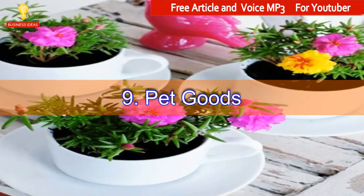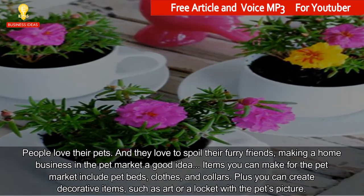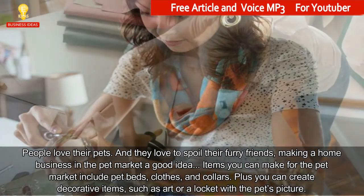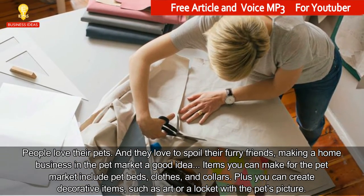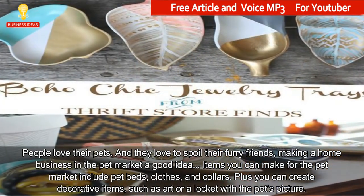9. Pet Goods. People love their pets, and they love to spoil their furry friends, making a home business in the pet market a good idea. Items you can make for the pet market include pet beds, clothes, and collars. Plus you can create decorative items such as art or a locket with the pet's picture.